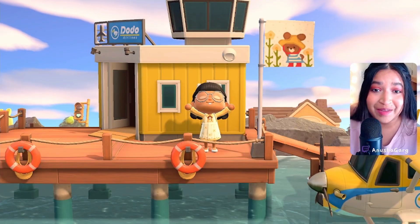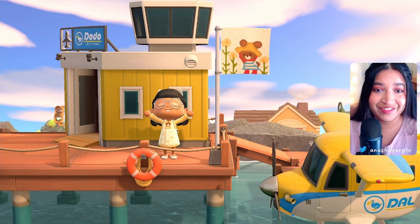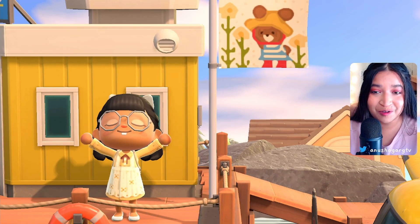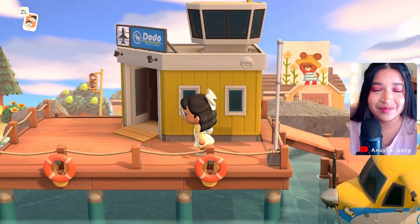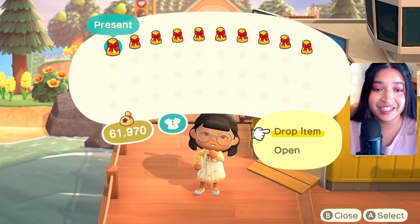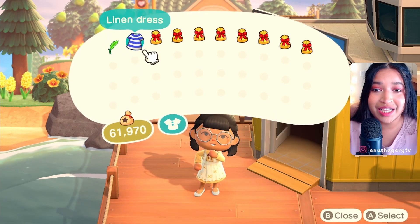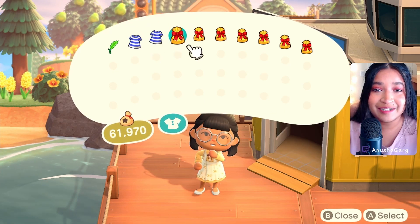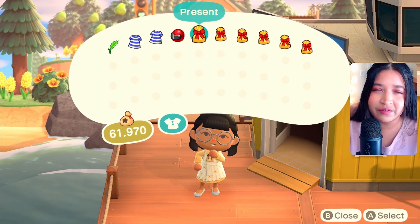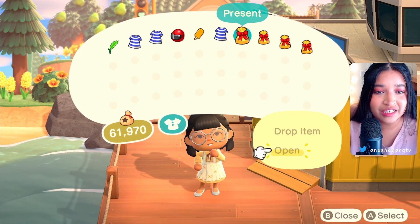We're at Marigold Yellow Airport — just so good! Love it, love the little flag, it's adorable. We found some gifts near the Resident Services as well, so I'm going to open them and see what we have. I somehow always end up dropping the gifts, so I'm not very good at it, but yeah, this looks absolutely adorable.